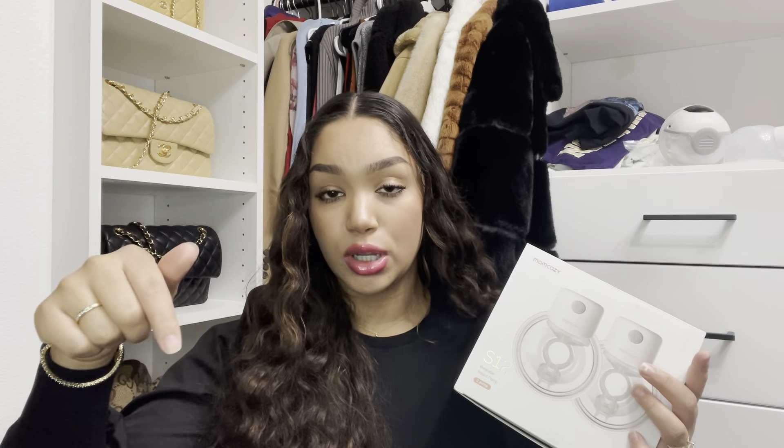I do believe the S12 is actually the older model of the Mom Cozy, and then they later came out with the M1. However, they don't have the years each one came out on their website or on Amazon, which is where I purchased mine. I will go ahead and leave a link to both of them down below. So let's get into this one here, the S12.